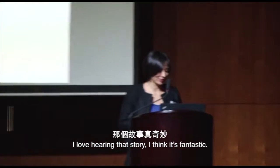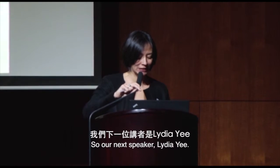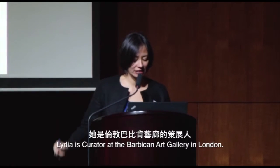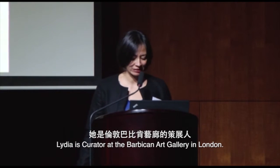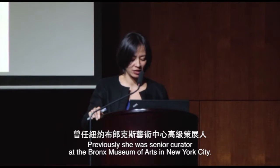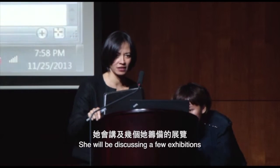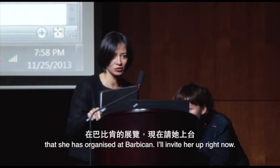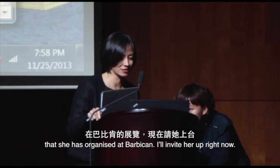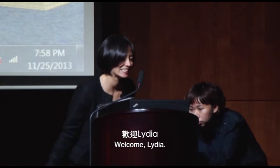Our next speaker is Lydia Yee. Lydia Yee is curator at the Barbican Art Gallery in London. Previously, she was senior curator at the Bronx Museum of Arts in New York City. She'll be discussing a few exhibitions that she's organized at the Barbican. Welcome, Lydia.